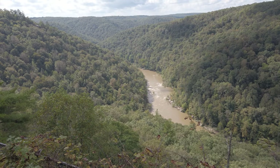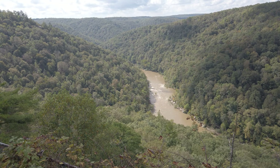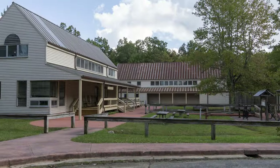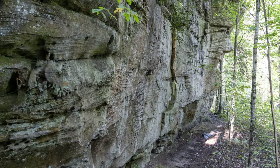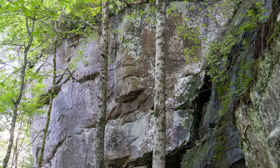The Big South Fork National River and Recreation Area is a great place to come. You can camp at the Bandy Creek Campground, which is next to the main visitor center. There's a horse stable there — you can ride horses and lots of other activities. So come and enjoy. This is a beautiful place.